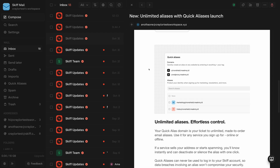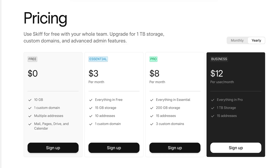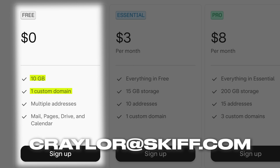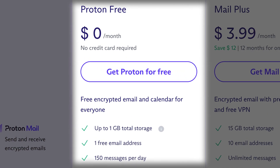Just based on pricing alone, Skiff looks very attractive. Skiff is one of the only email providers on the market offering custom domain emails for free. You'll get 10GB of storage and access to an @skiff.com email address, or you can connect a single custom domain for free. Proton's free plan is much more restrictive, offering just 1GB of storage, only 150 messages per day, and no ability to use a custom email domain.